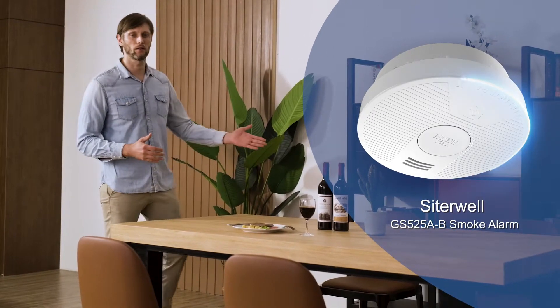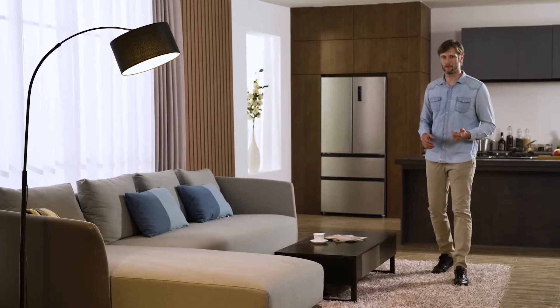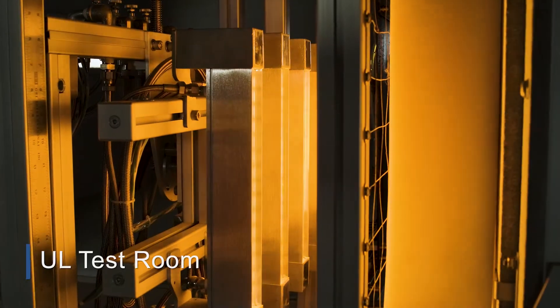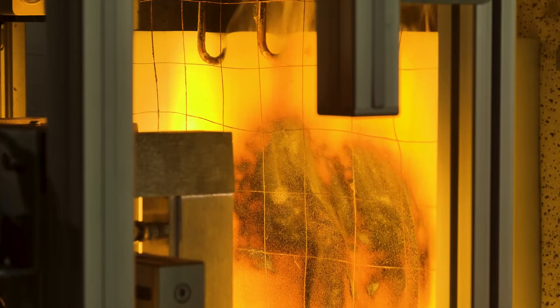The smoke alarms currently used in many families are difficult to accurately detect fires caused by sponge and fiber fabric materials. This is undoubtedly a major safety hazard for families. Materials like sponge or fabrics are special because there's no flame when burning, so it may cause serious consequences if people don't detect the fire immediately.